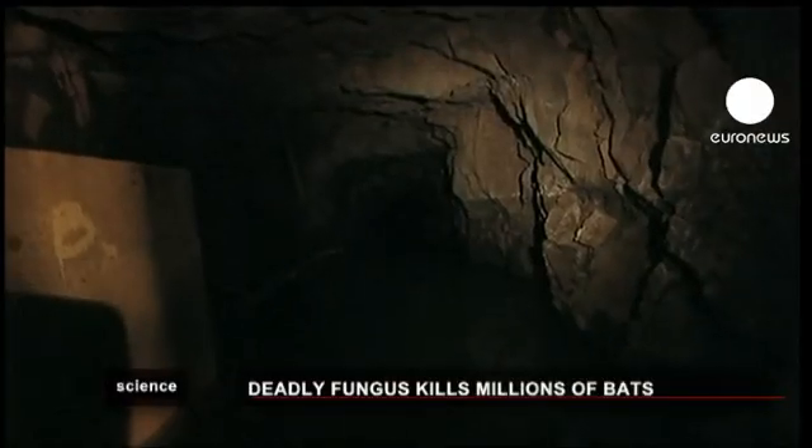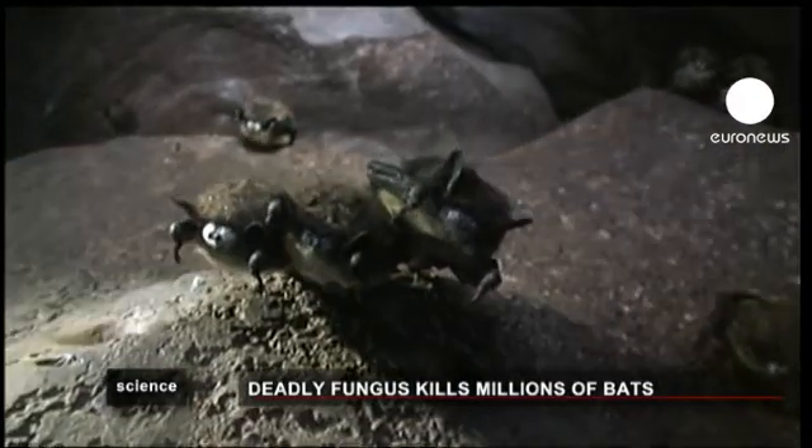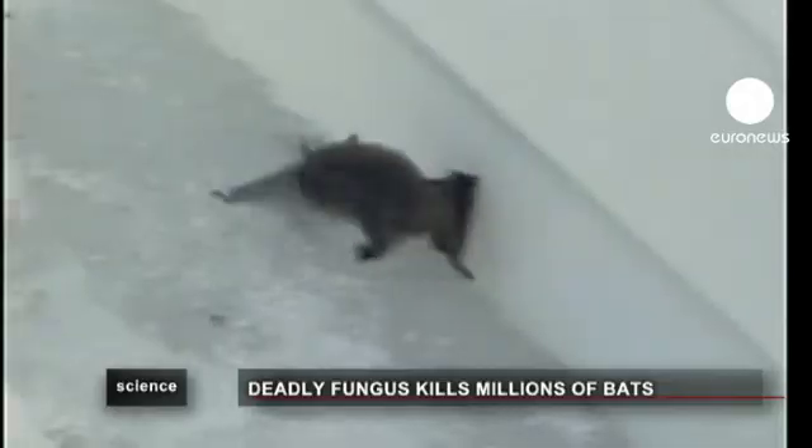Some scientists are even talking about a mass extinction of bats, while others are more optimistic and believe the species will be able to fight off the deadly fungus.